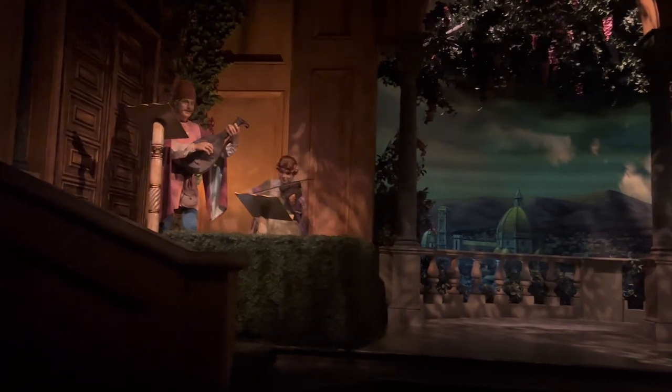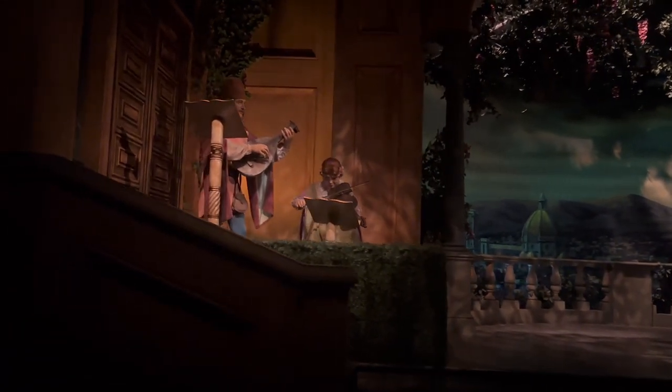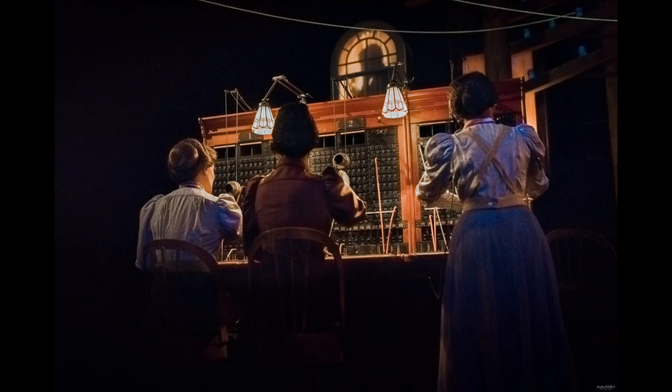You may recognize these two in the Renaissance scene — that is John and Daughter from Carousel of Progress. And in this scene, this is an actual operator switchboard from the 1800s.